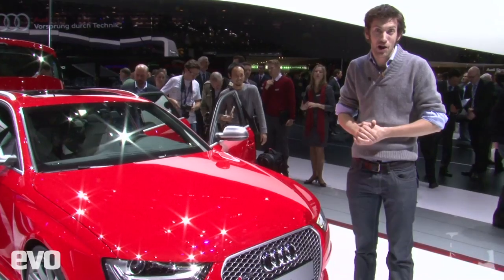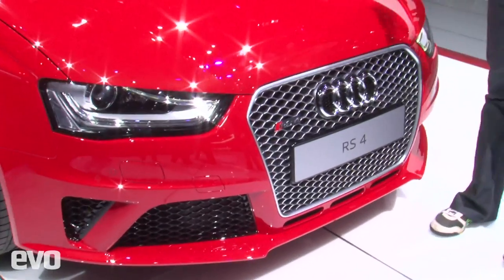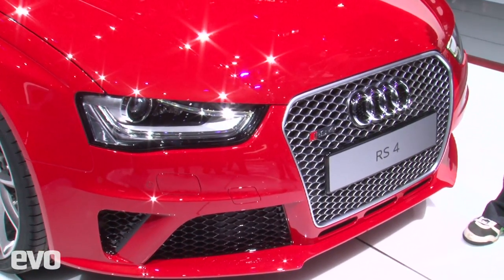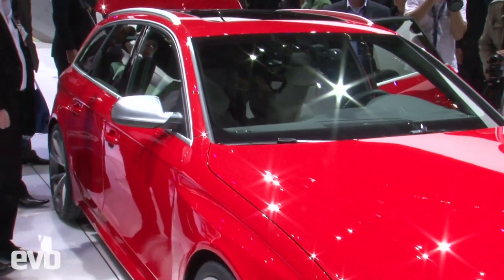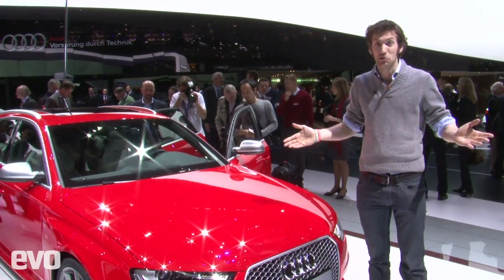This is the new Audi RS4. Its grille is matched only, really, by the Aston Martin Zagato in terms of size. It's also available only in estate form, or as Audi would have it, Avant.